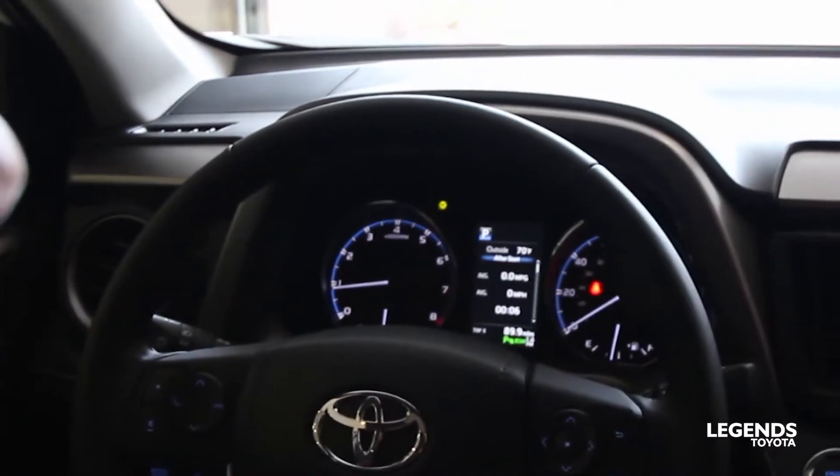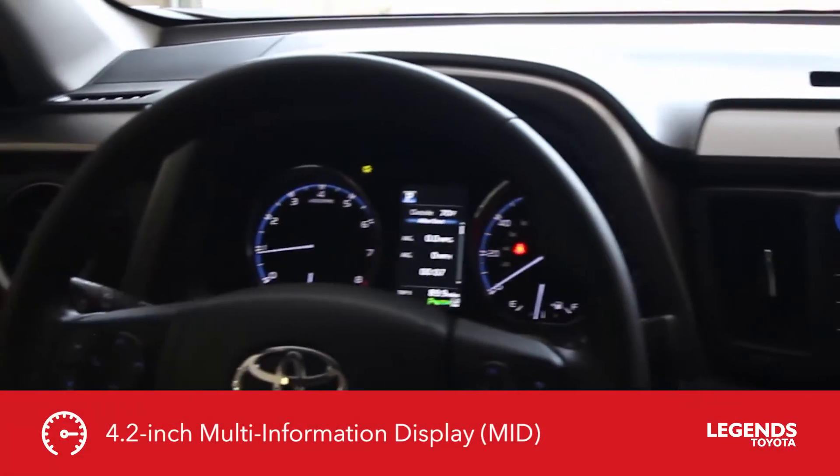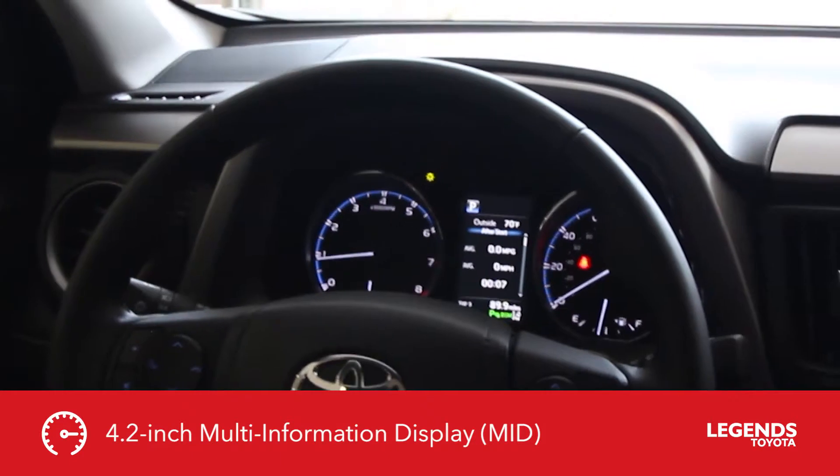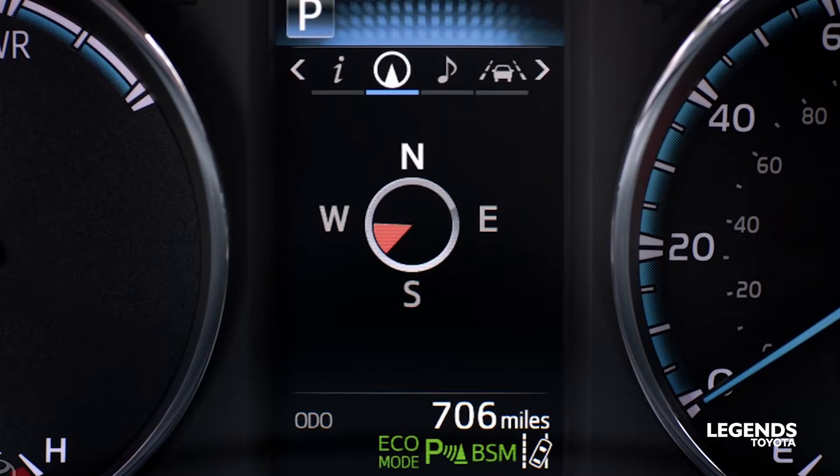Along with the 7-inch display, you get a 4.2-inch multi-information display between the gauges, which gives you different vehicle information.